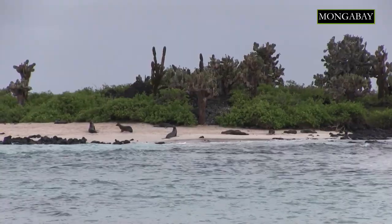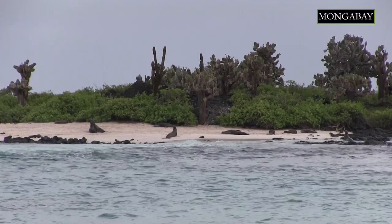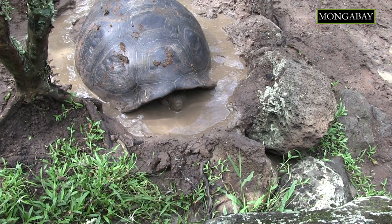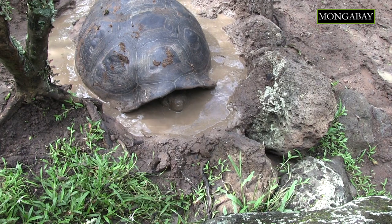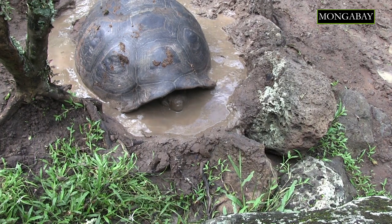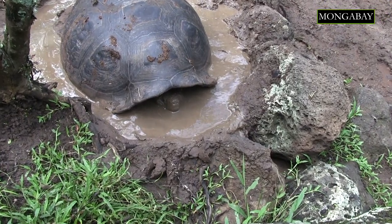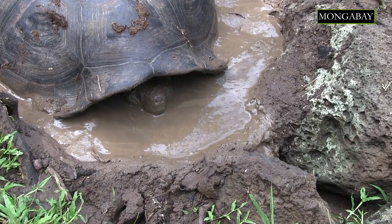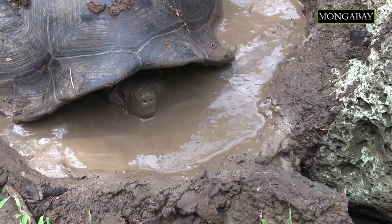We know that we can and do see species and ecosystem recovery after the removal of invasive species, particularly from the islands. Globally there have been about 1,500 or so successful eradications from islands around the world, and it has now become a mainstream approach to restoring biodiversity.